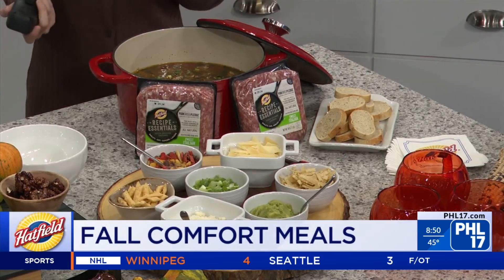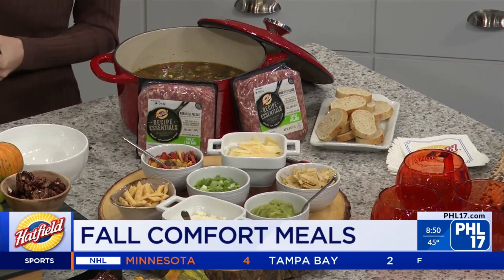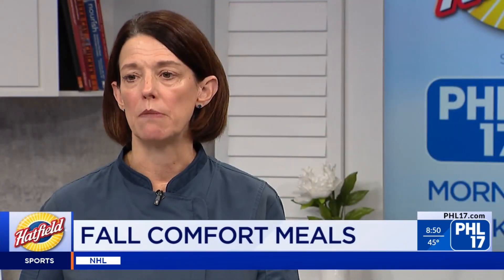There are so many different ways to use all the products, and detailed step-by-step recipes are available at simplyhatfield.com. Remember your slow cooker, your Instant Pot, or the stovetop — all work for these recipes, which is great for versatility in cooking methods. Chef Jen is always welcome back, and the host plans to try the recipes herself.